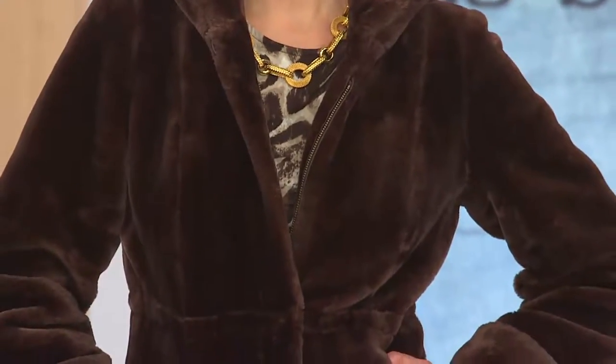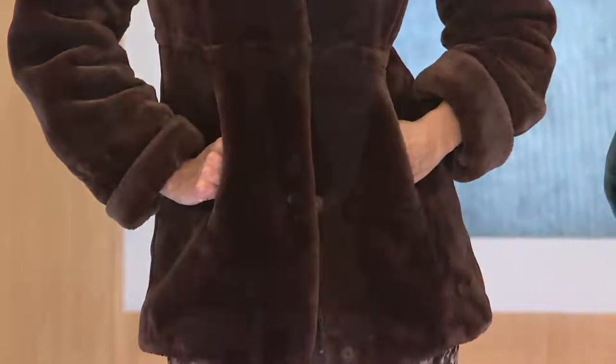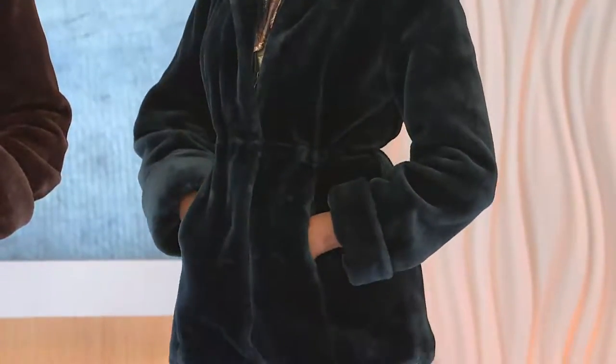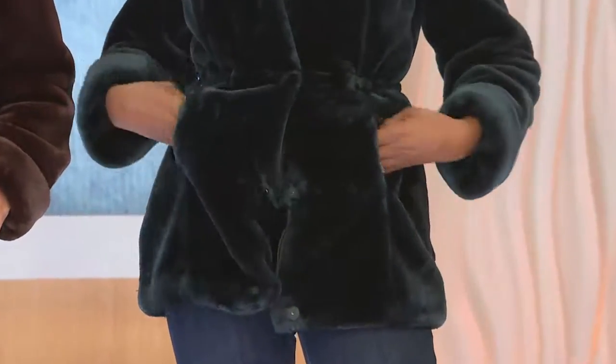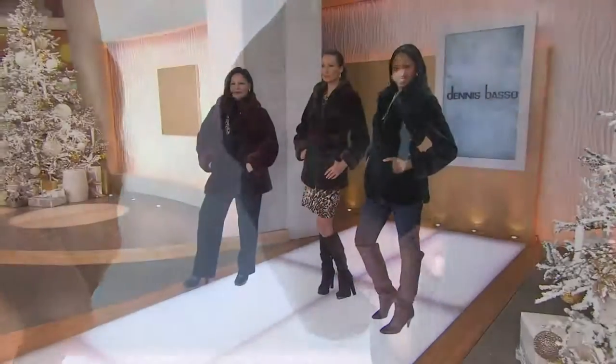I bet you have a story like mine — a Dennis Basso coat in your closet that's 13, 15, or 20 years old. Sometimes my assistant comes in wearing one and I say, oh wow, I remember that coat, and she says it's from 12, 15, or 17 years ago. You take care of them, they're wearable, they're strong, they're fashionable. A coat like this really has a great look.